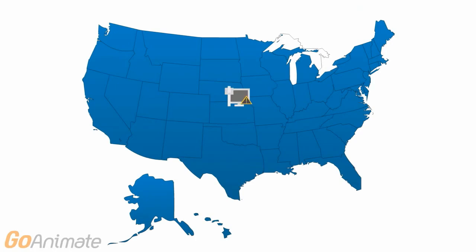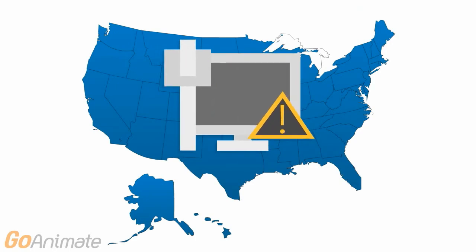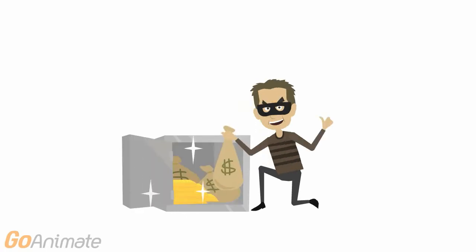Now let's talk about data breaches. You may have heard of the data breaches that have occurred in Target, Sally's Beauty Salon, and P.F. Chang's. Typically, a hacker will install malware on the point-of-sale system, which will then send a copy of the magnetic strip back to them.